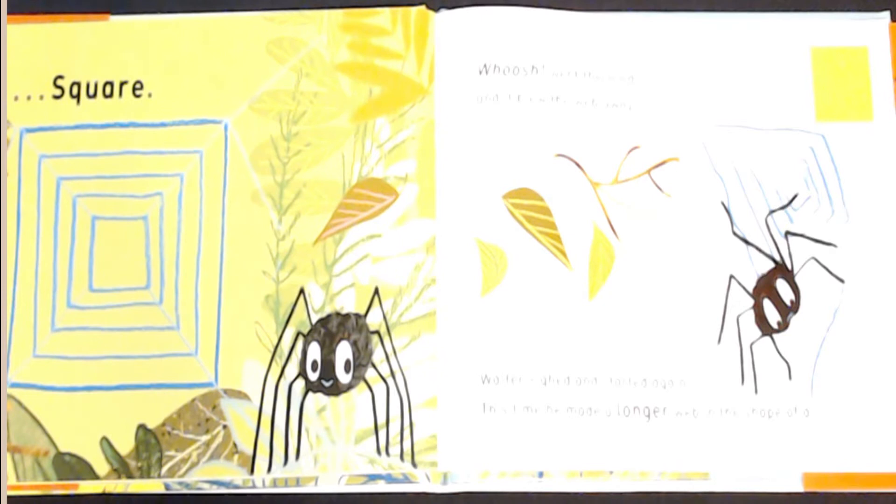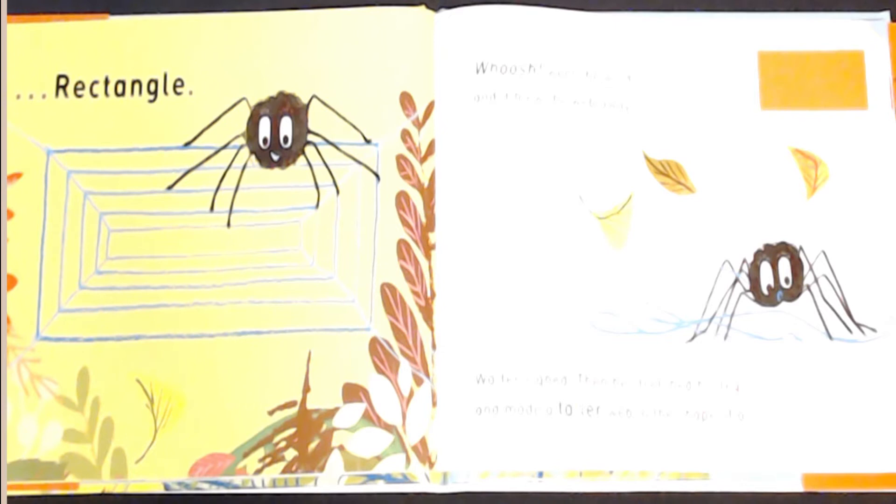Walter sighed and started again. This time he made a longer web in the shape of a rectangle. Whoosh, went the wind and it blew the web away.